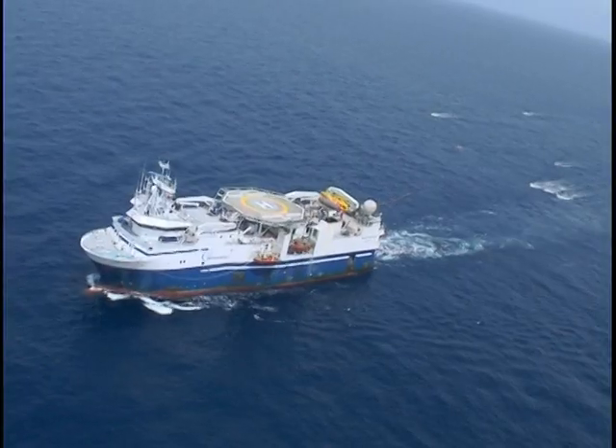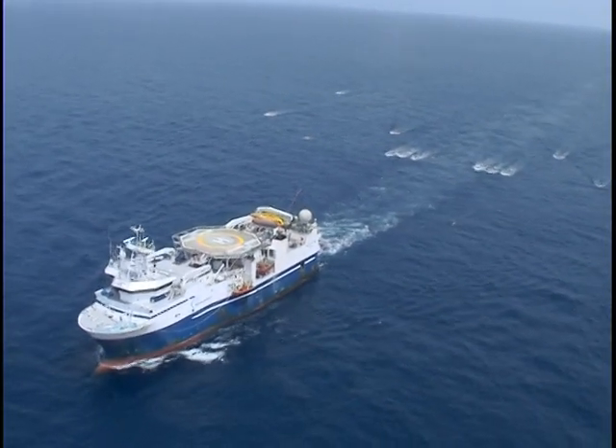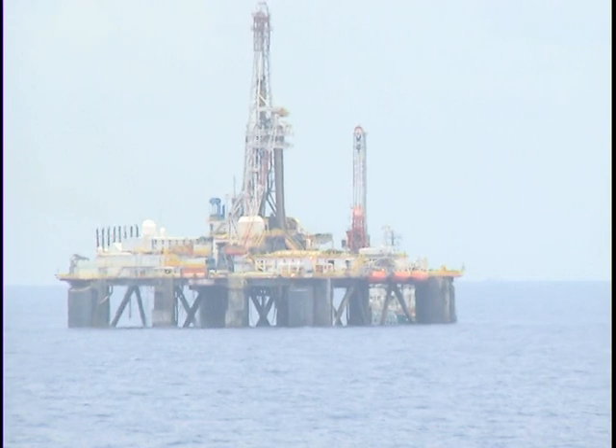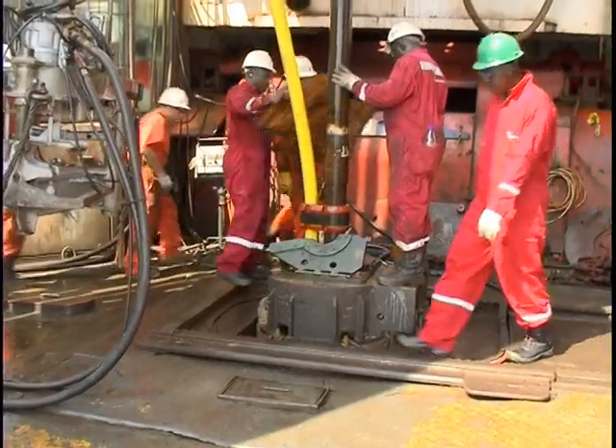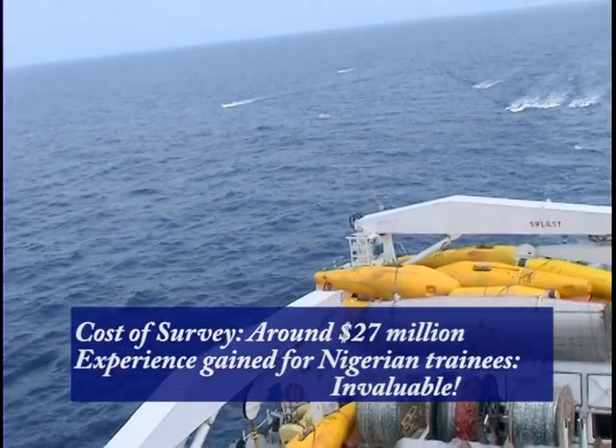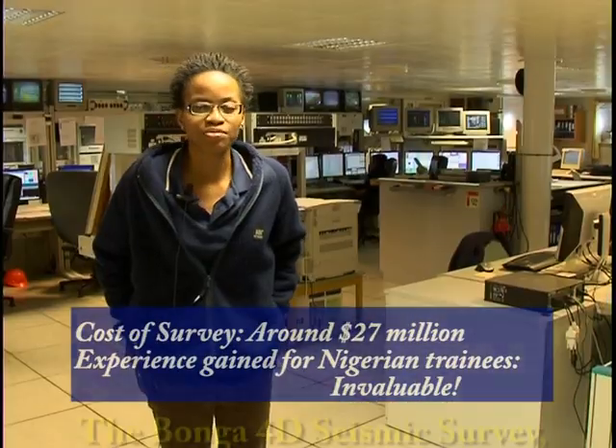The end result of such a survey will be enhanced recovery of hydrocarbons from the fields and better siting of production and injection wells, reducing the cost of drilling and prolonging the life of the fields. 4D is going to be the future. It's invaluable experience I'm getting right here.